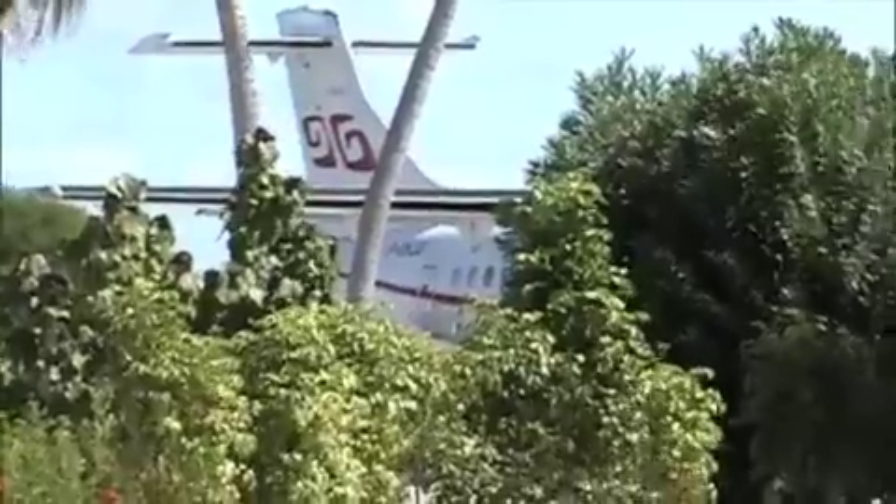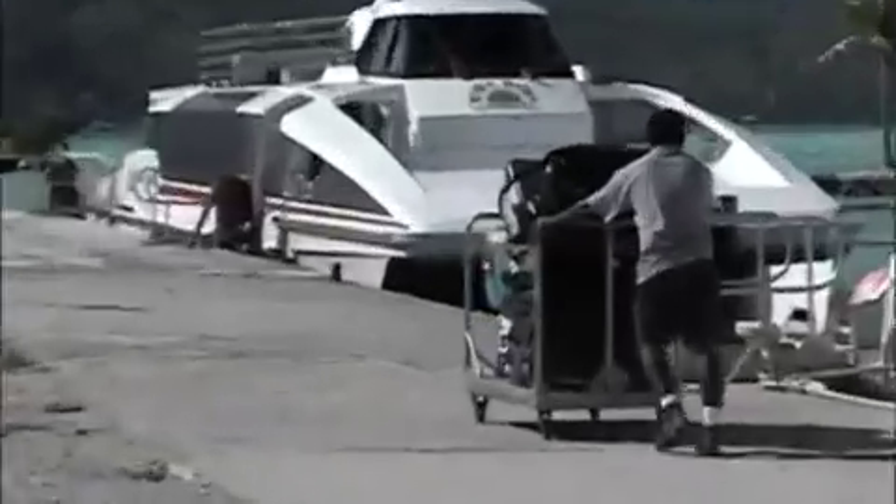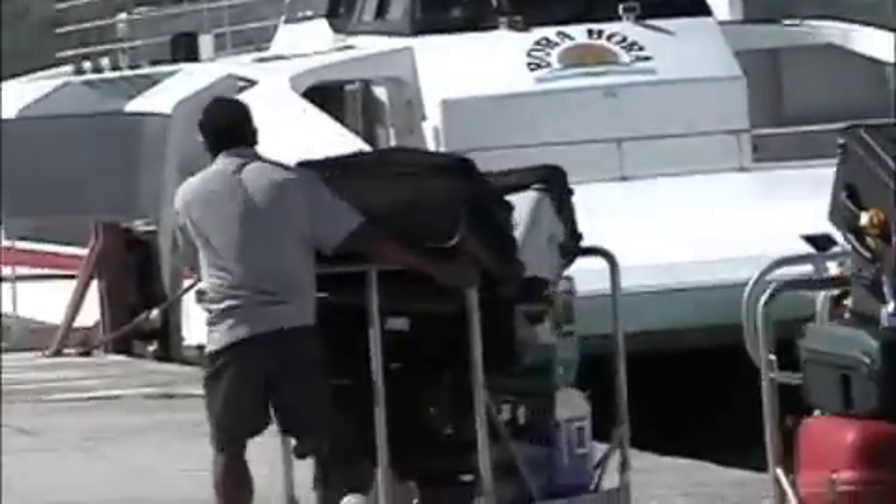So we just got off that plane right there. And because we're on a motu, we transferred our luggage here. We'll be taking what they call the big boat. There goes our luggage right there. So I'm guessing this is our boat.